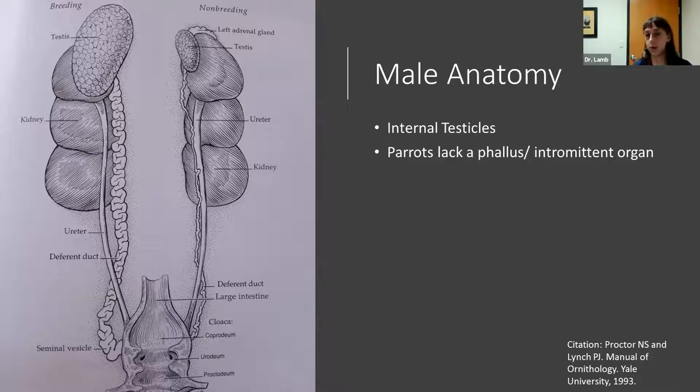It's also important to know that parrots lack a phallus — also known as an intermittent organ. Some birds do have a phallus, but parrots do not.